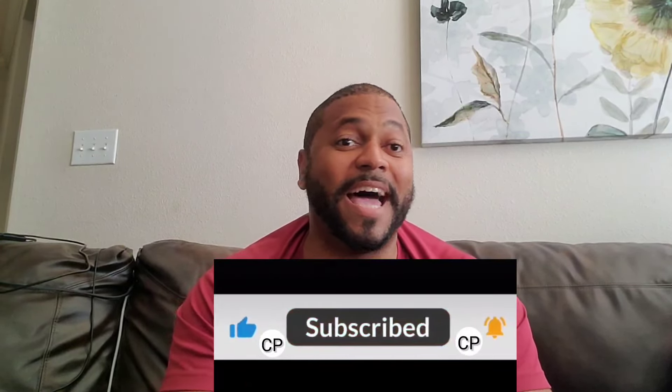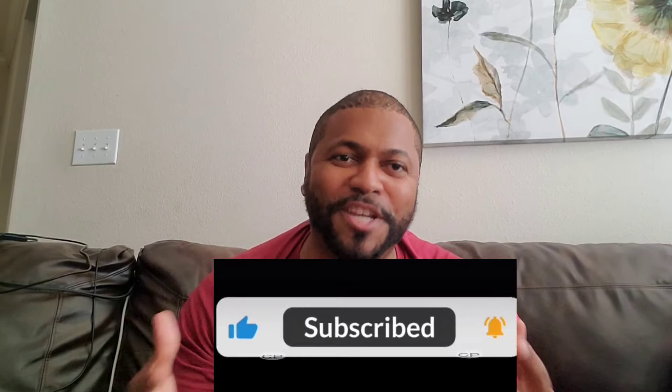What's up fight fans, this is Kurt Deville with Counterpunch Boxing News, and I have some new good news concerning Josh Taylor and Jack Catterall two. Here is the breakdown.